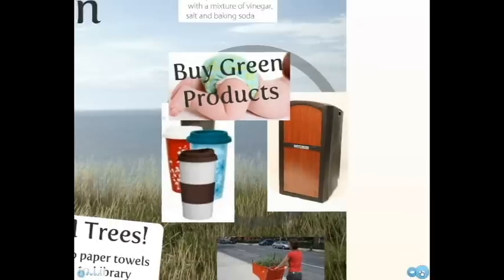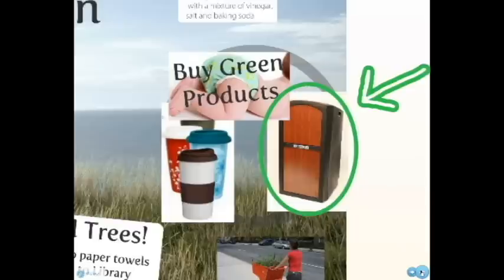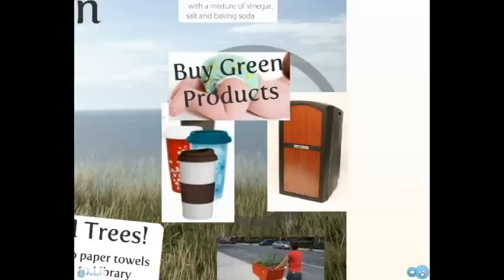Buy green products. Focus on appliances that save energy and look for companies dedicated to going green. One such company is Amplvox, who produces the Pinnacle Podium, which is made from recycled plastic. Other products you could buy are reusable coffee mugs or hybrid cars.